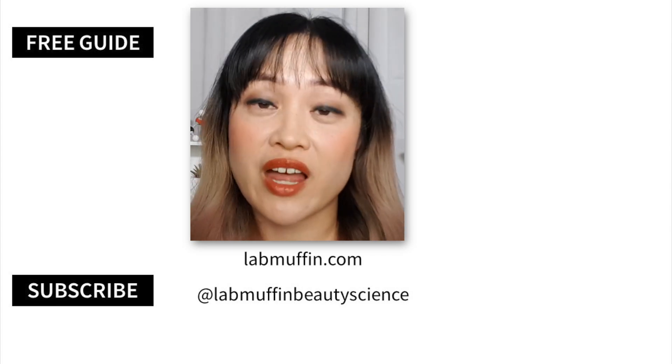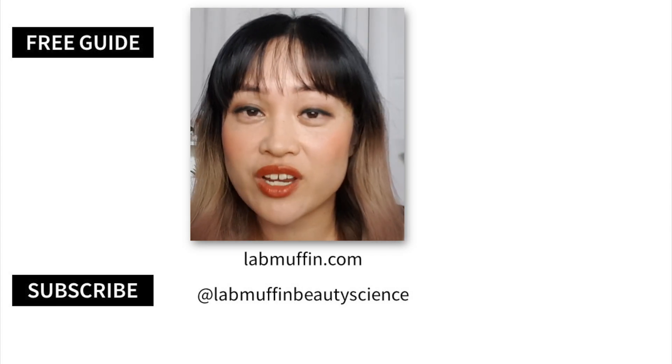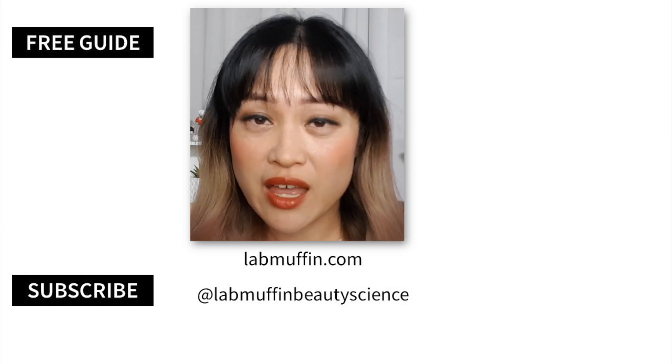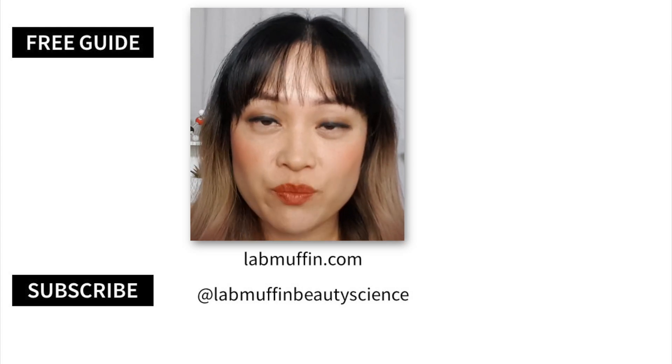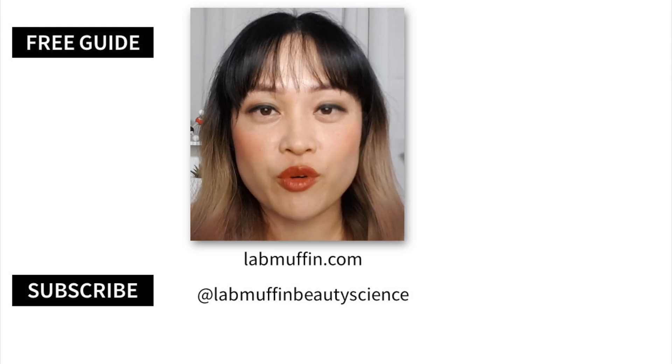I hope this video was useful! You might also like my videos on whether you need to wear sunscreen indoors, whether and how to reapply sunscreen, sun protective clothing, and sunscreen in general. Like, subscribe, hit the notification bell, check out my blog and Instagram, and I'll see you next time for more nerdery.